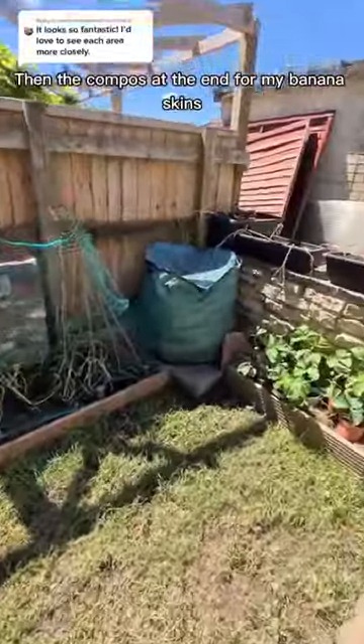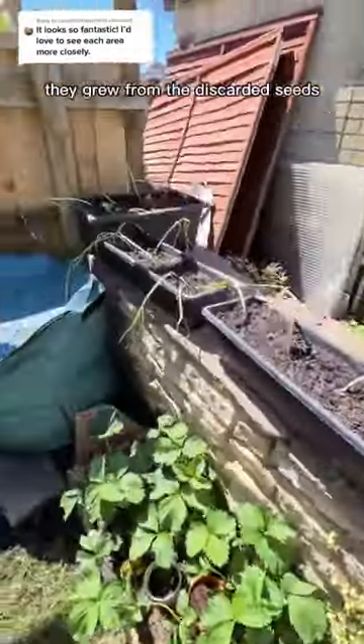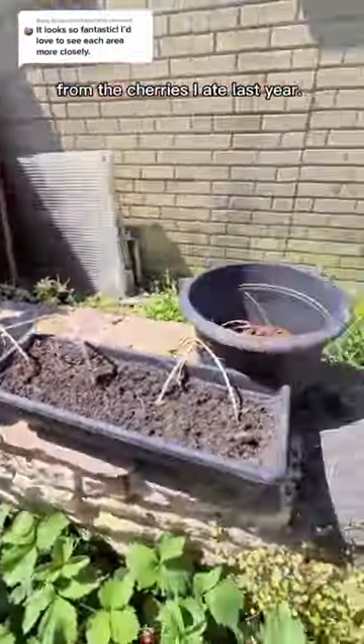The compost is made from my banana skins. These seedlings are actually cherry trees — they grew from the discarded seeds of the cherries I ate last year.